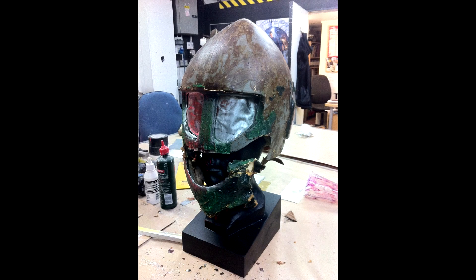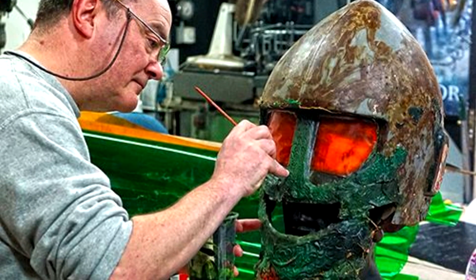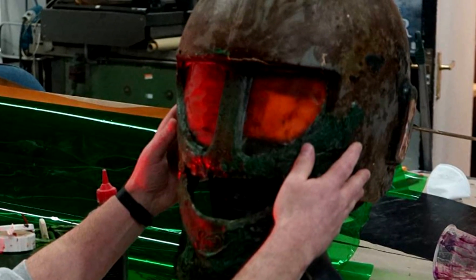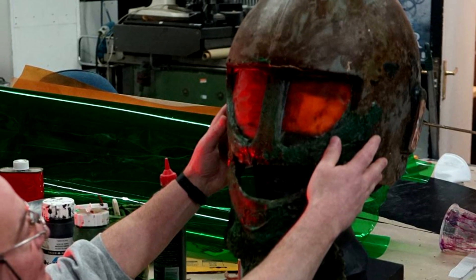With so much of the original latex work missing, it was decided that it was better to preserve the prop rather than reconstructing it. The preservation task fell to Doctor Who alumni Mike Tucker and his team at the model unit. Mike is of course best known not only for his amazing model work on both classic and modern Doctor Who, but also Red Dwarf, and of course being part of the Doctor Who Experience's own restoration projects, having fixed up a variety of classic Doctor Who monsters.